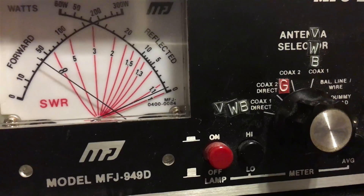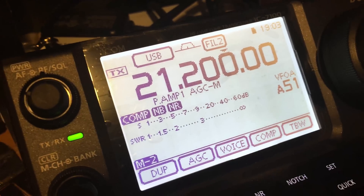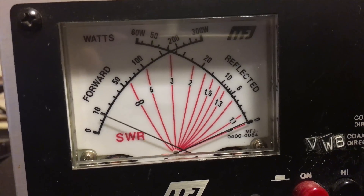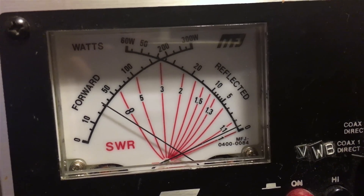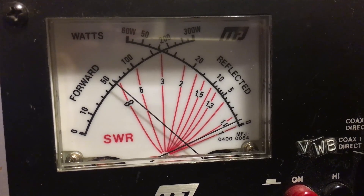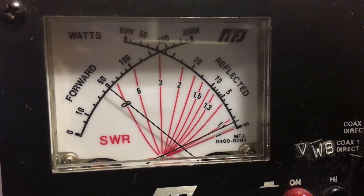100 watts on 20 meters. Now here we are on 15 meters. Testing 15 meters — hello test, testing 15 meters, hello test. Almost up there.